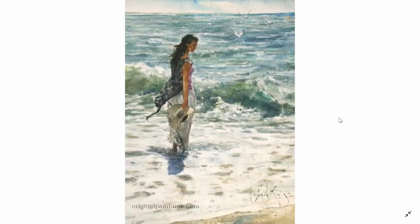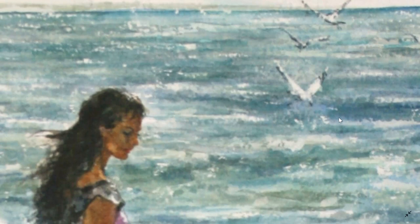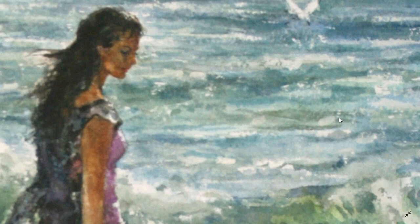You sort of wonder what is she thinking — is she sad, is she standing in the water thinking about a lover that's left her or something? Or what is she thinking? Look at the shape of the hair — it's beautiful. It's so simple, the shapes that he uses are so simple when you get up close, but it's just beautiful.